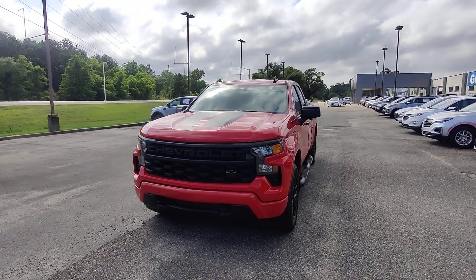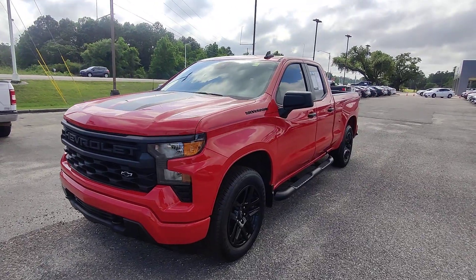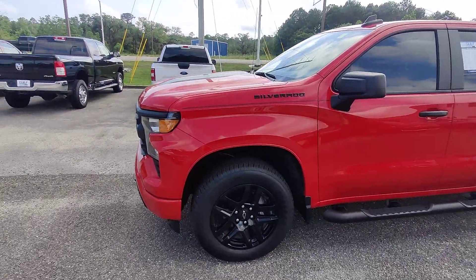What's going on guys? Kai here, Golf Auto Direct in Waveland, Mississippi. And boy, do I have a treat for you today. 2022 Chevy Silverado Custom with less than 10k miles.